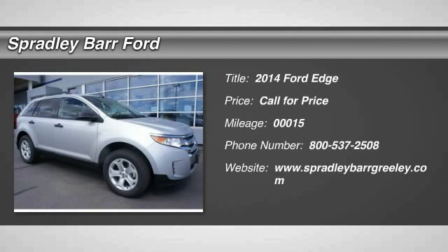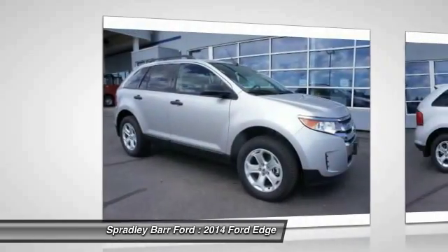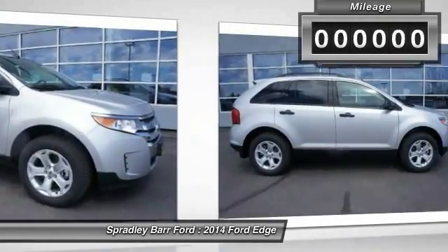The 2014 Edge. Thrills with more power and MPG. Either way, you're in for an exhilarating experience with Ford Edge.